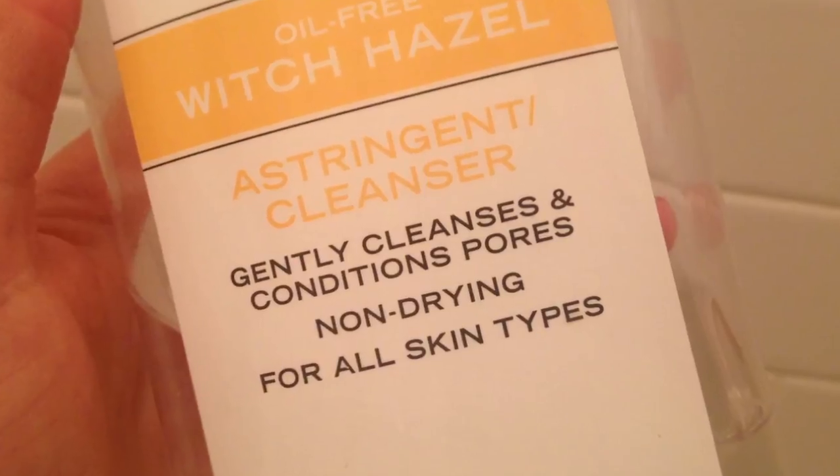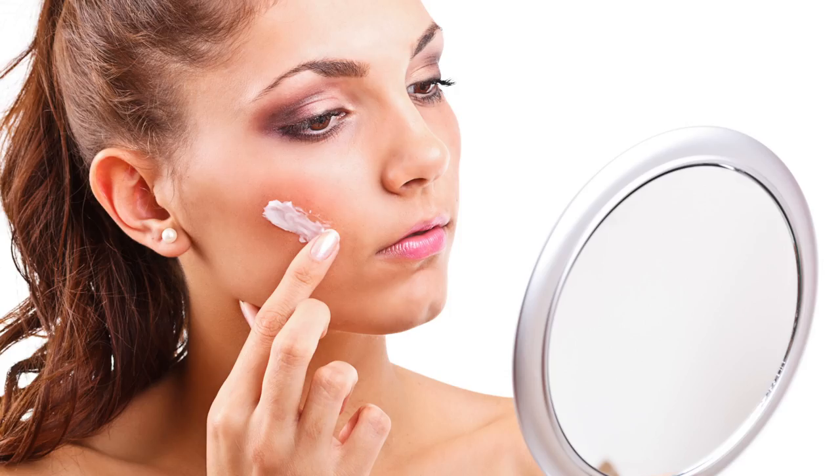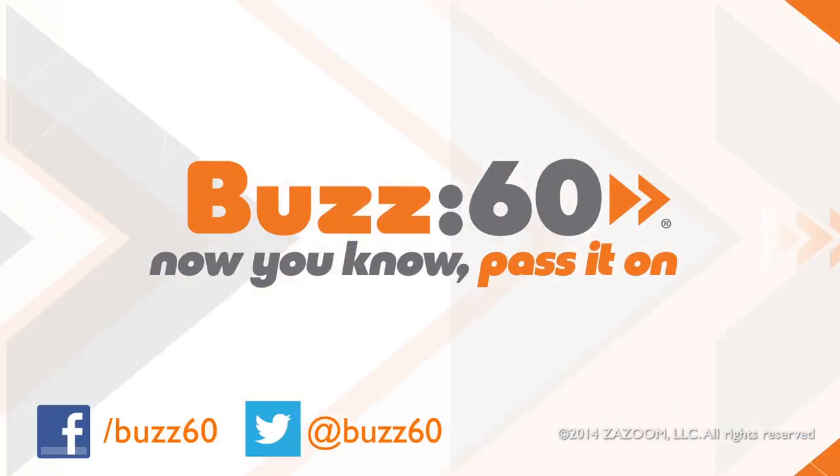It's effective and less harsh on your skin. So when it comes to a skin-care regimen to achieve complexion perfection, know what you're putting on your skin before you begin. Buzz60 — now you know, pass it on.